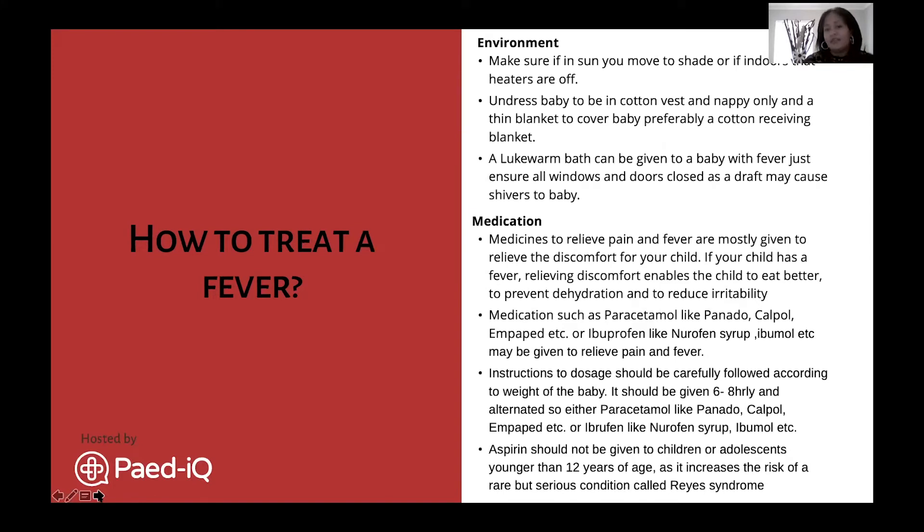To treat a fever, if you're in the sun, go indoors and turn heaters off. Undress baby - ideally baby should be in a cotton vest, because cotton regulates heat well, plus a nappy and a thin blanket in winter, preferably cotton and not wool, as wool doesn't regulate temperature well. Close doors and windows to avoid a draft. Give baby a lukewarm bath - not a cold bath - as the body will react and start shivering. A lukewarm bath does help to lower body temperature.